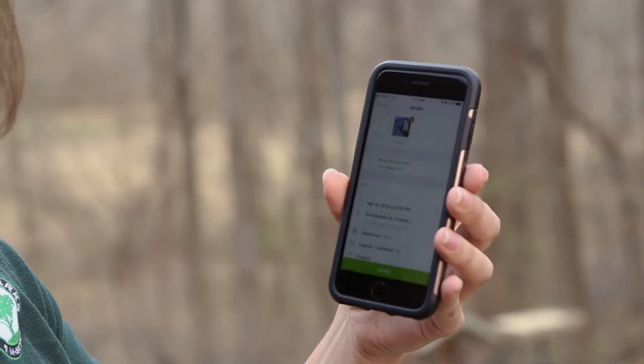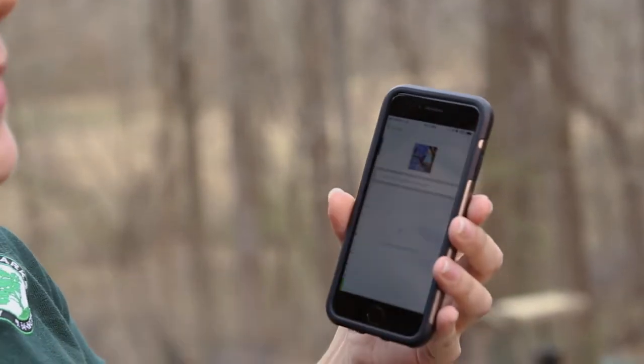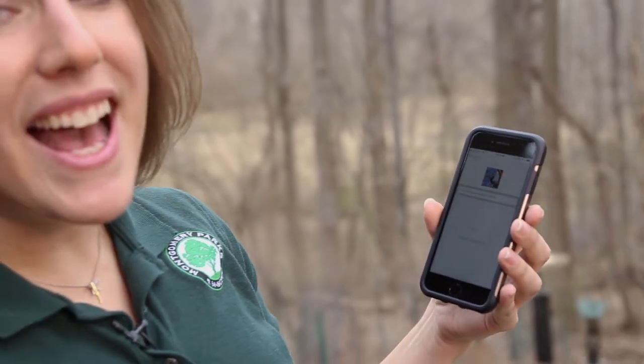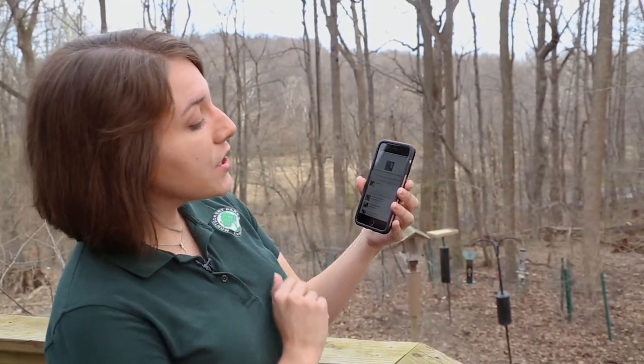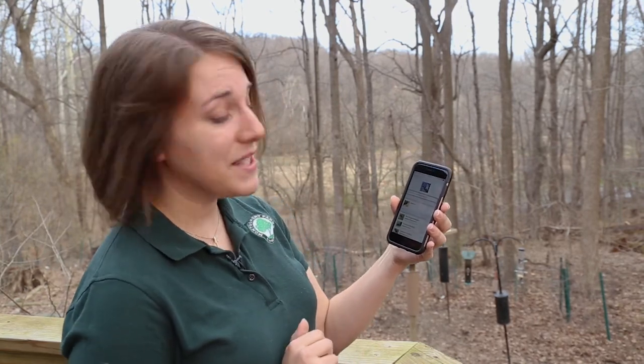Then iNaturalist will prompt you to make an identification. It asks you, what did you see? When you click on it, that's where that innovative AI technology comes in. It's really good at finding what's in your photo — what creature you've maybe taken a picture of. It's suggesting a red-winged blackbird for this observation that I made, and that's exactly what's in the photo.